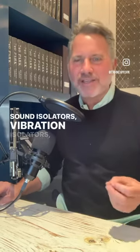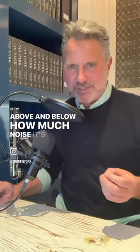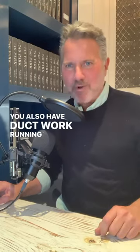Especially when you get into the specifics of what each individual building requires as part of their package: sound isolators, vibration isolators — not to mention an acoustical engineer who has to come in and tell the people above and below how much noise it's going to make. So let's just assume you get it approved and you're in for about $120,000 to $140,000. What do you have?